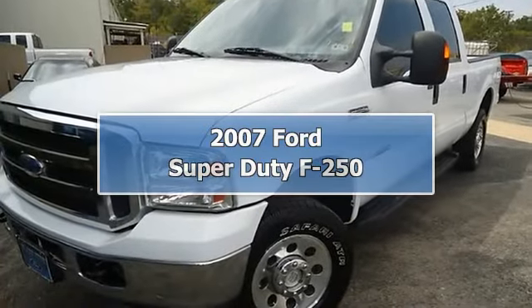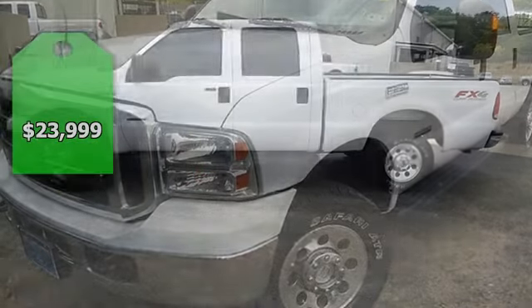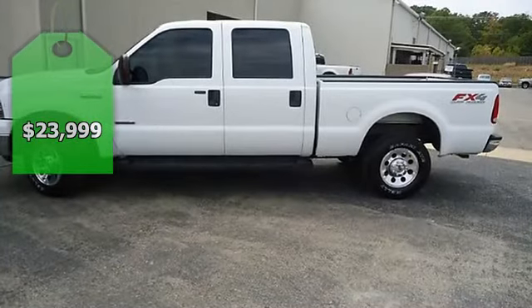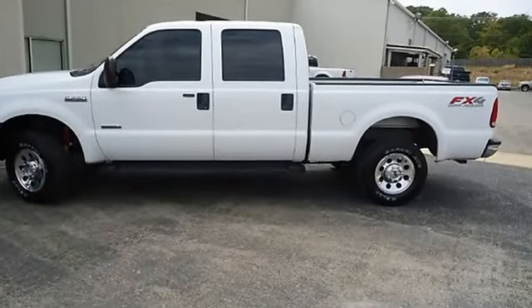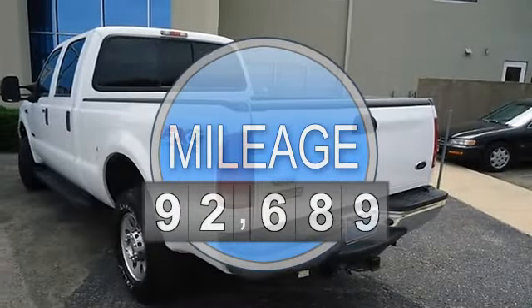Built Ford Tough, the 2007 F-250 will get the job done. Lots of great options: power windows, power locks, power mirrors, power driver's seat, running boards, tow package, and much more.